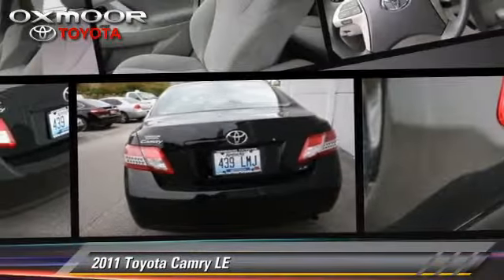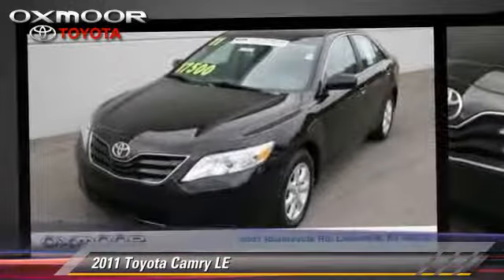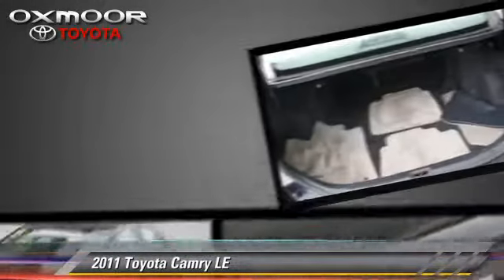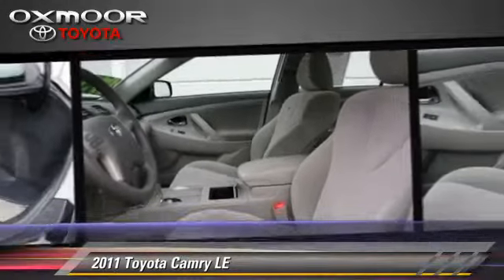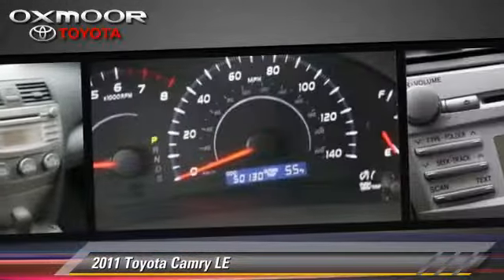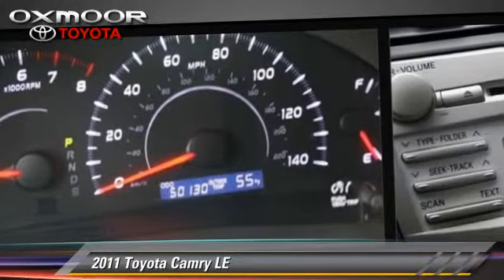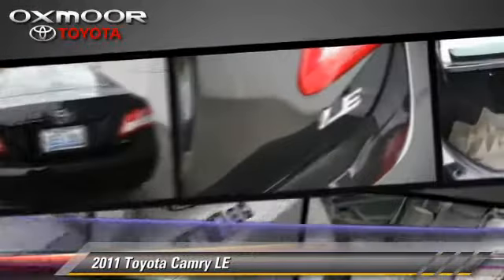The 2011 Toyota Camry LE. This vehicle, with fewer than 55,000 miles on the odometer, is well equipped. This Toyota features power windows and traction control. Safety features include four-wheel ABS and stability control. Comfort and convenience features include cruise control and power steering.